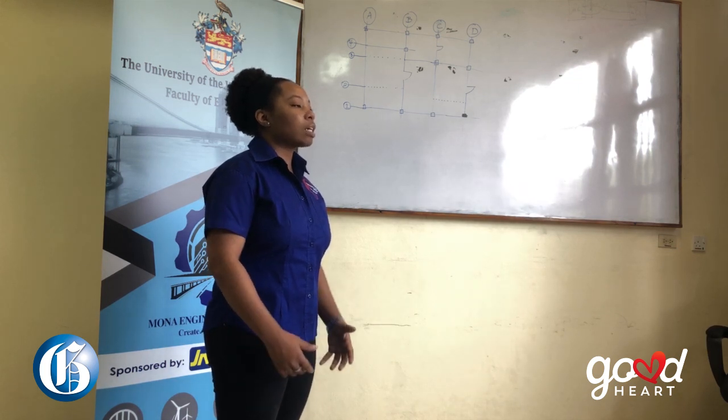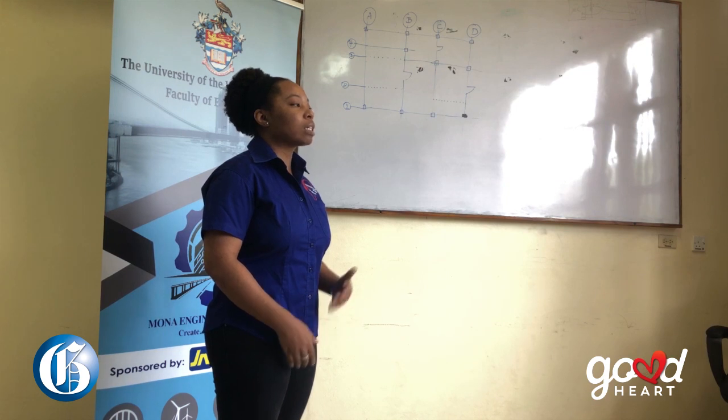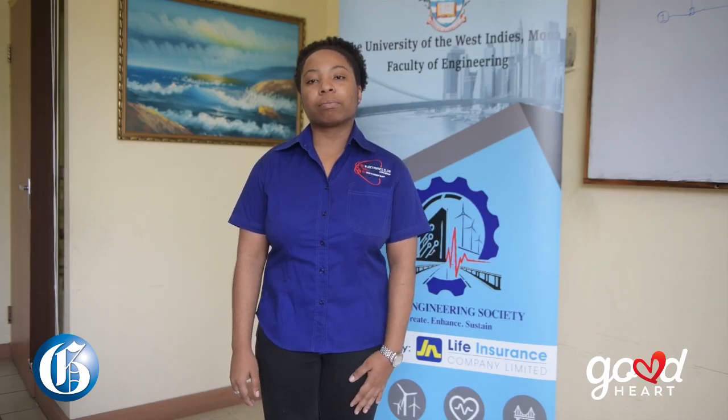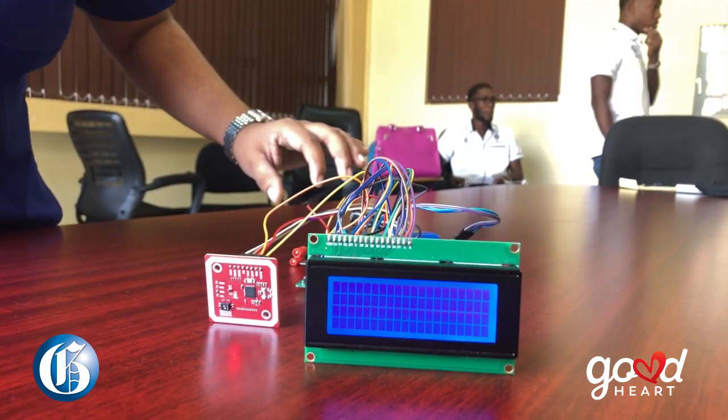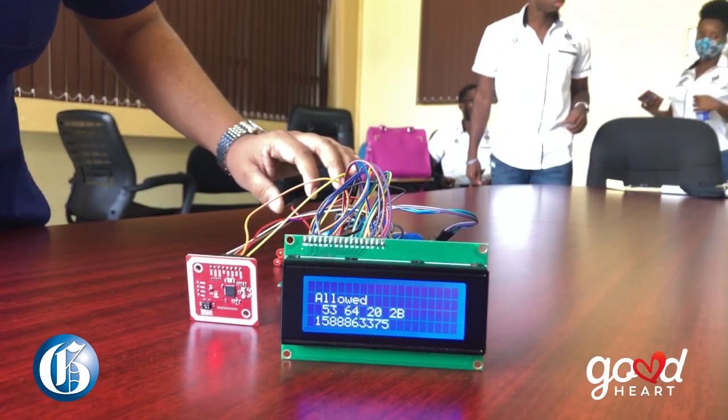My final year project is the mobile deco pass application and NFC reader — it's a contactless system that enables someone to use their own card to access facilities, a campus, or a building. NFC, which is near field communication, is a contactless mode of operation. I thought this project would be exciting because you can use a cell phone or cards that are issued to you.